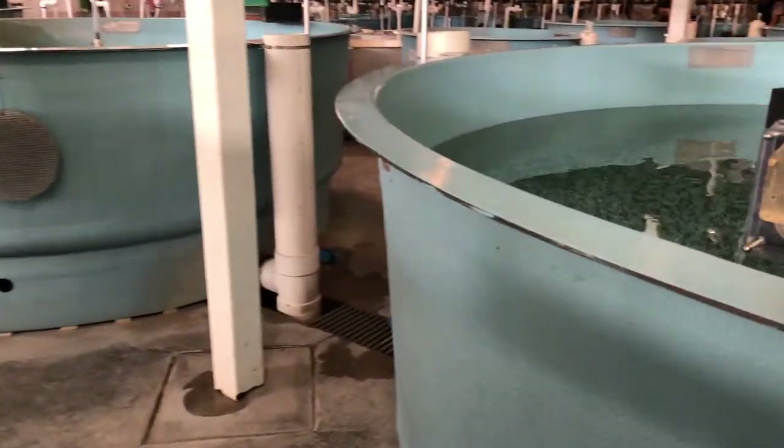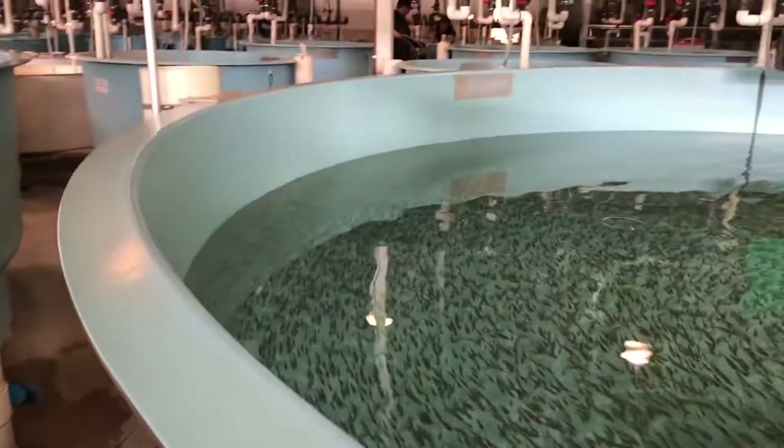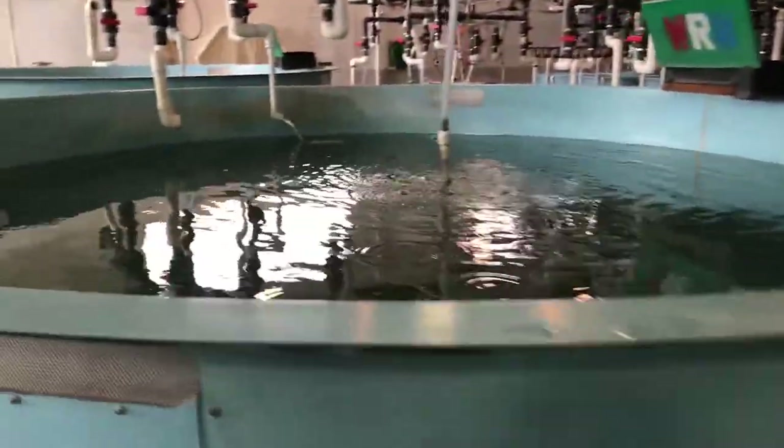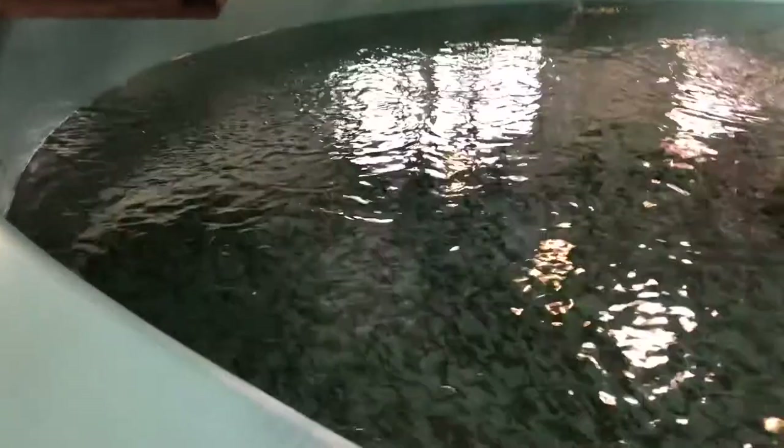What's our total fish count? Including eggs and the walleye we hatch out, we'll do about 78 to 81 million total fish.